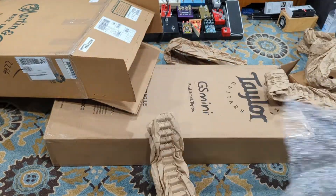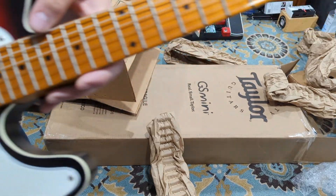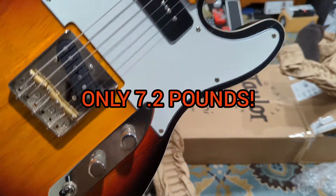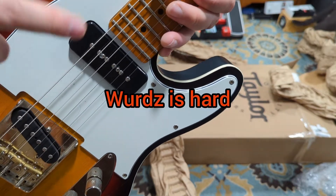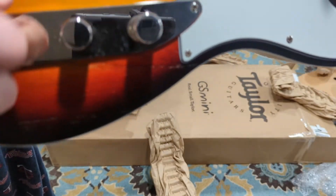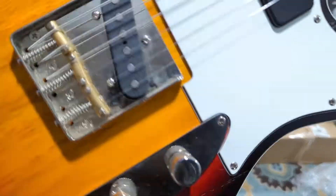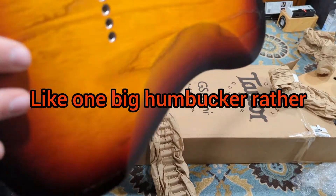So this is a Schecter PT Special. These have been out for just a handful of years. I almost wanted to say it's more traditional Tele, but you've got a P90-style pickup in the neck position, a normal-style pickup on the bridge, and then you've got reverse controls with a small toggle as well as a push-pull for series to make these both humbucking.